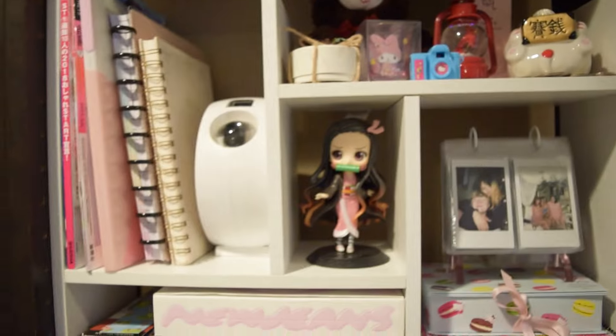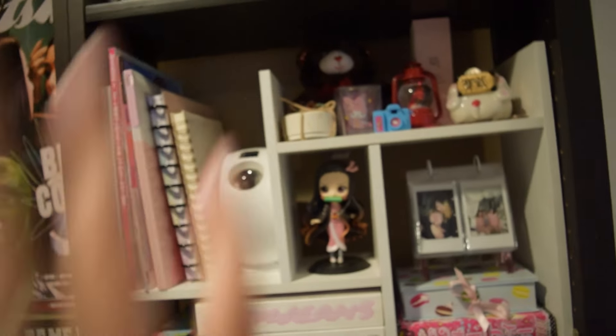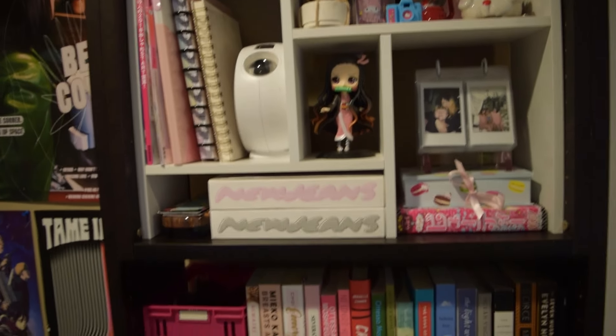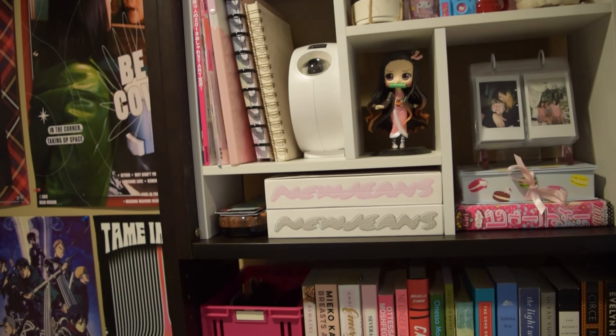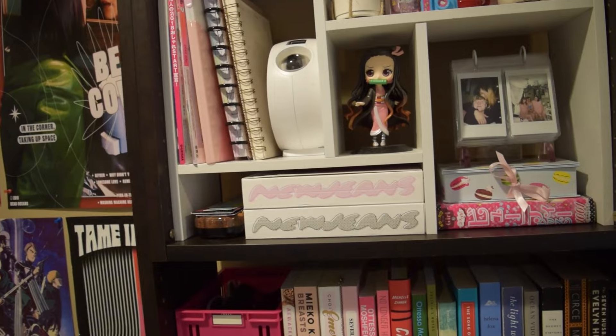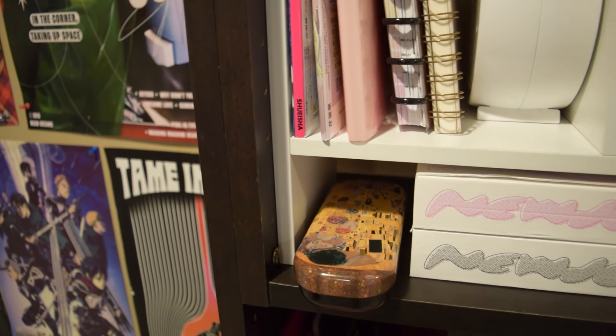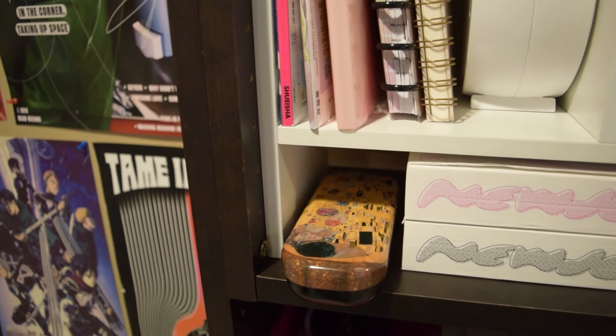Down below in this middle section — the whole white shelf is from Amazon, by the way — I have my Nezuko cute basket. And then underneath, I have my New Jeans albums that come with the bags. And to the left, I have bookmarks. Underneath my bookmarks, I have this glasses case that my dad got me from Austria.